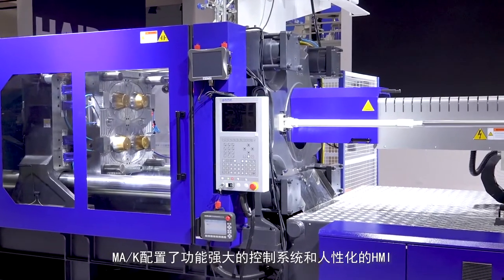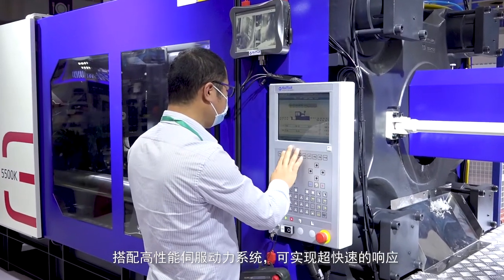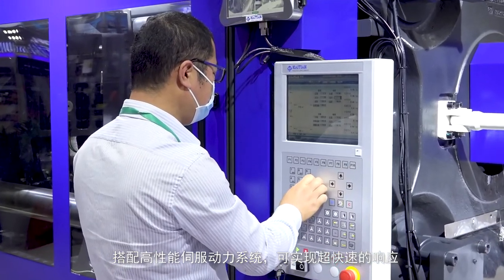For the controller, the MAK comes with a very user-friendly HMI, and in combination with our high-performance servo-drive system we provide a very fast response on this machine.